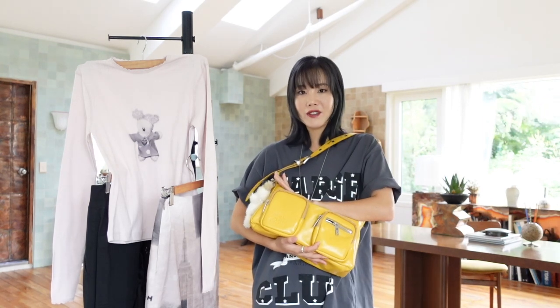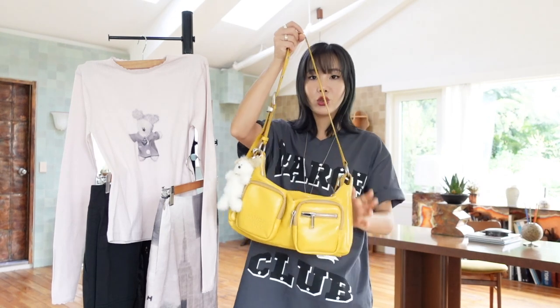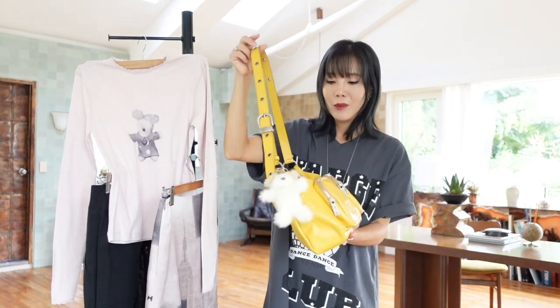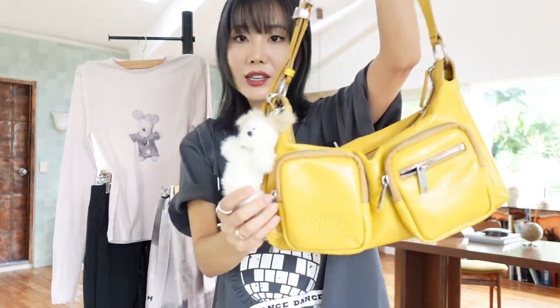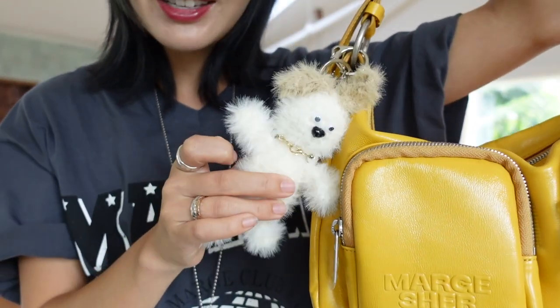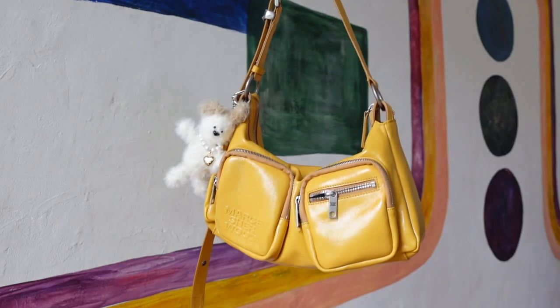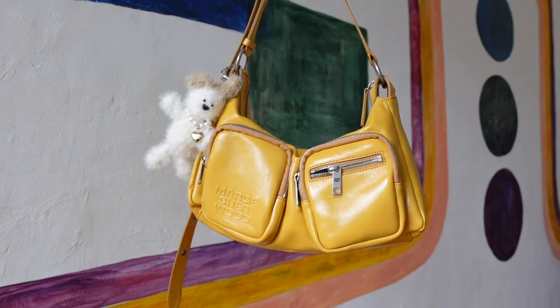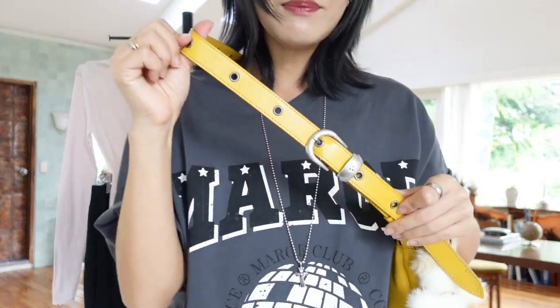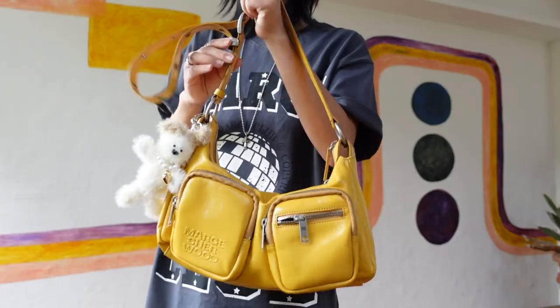I don't know why, but something about this mustard yellow hobo bag feels very nostalgic for me. This isn't usually the pop of color that I style, but for some strange reason I am obsessed with it. And with these bags, I'm really liking these bag charms. This one is Woody from Marge Sherwood, and as featured in my what's in my bag video, this does fit my life. I really like the strap because you can adjust it — whether it's short or long.